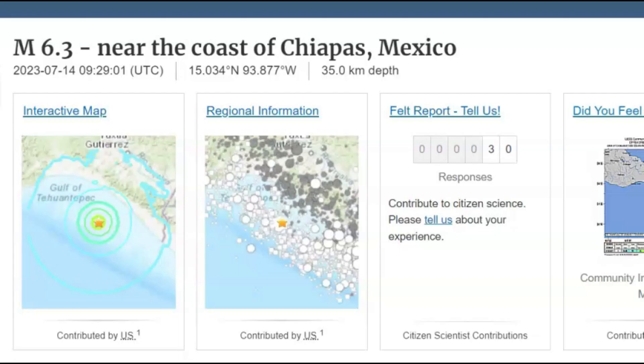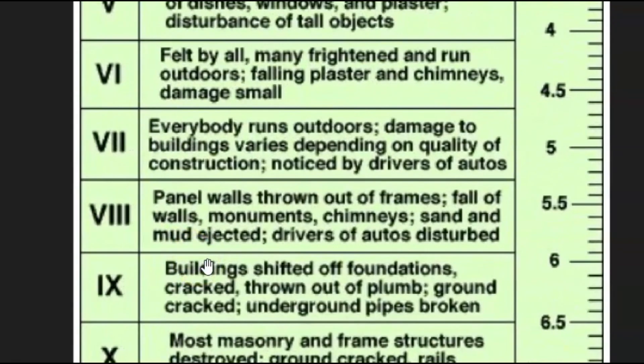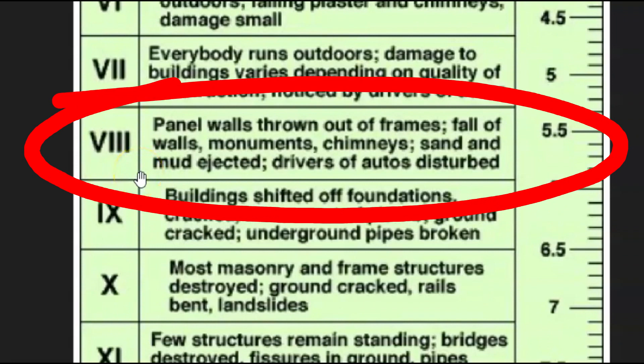This earthquake was about 27 miles below sea level. 30 people sent in reports to USGS that they felt it. USGS gave it an intensity level of eight. You can see panel walls thrown out of frame, fall of walls, monuments, chimneys.